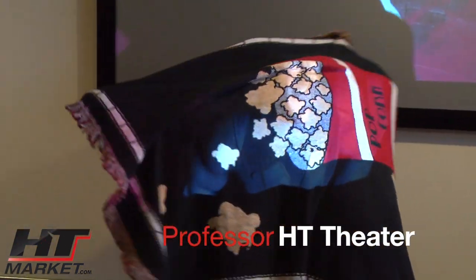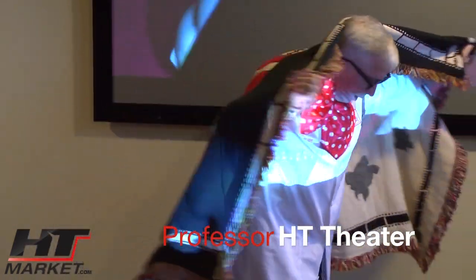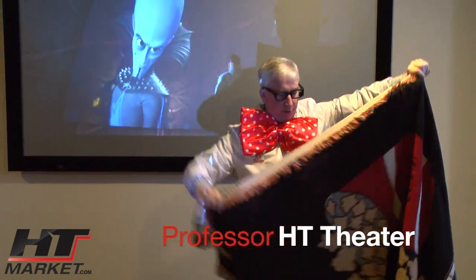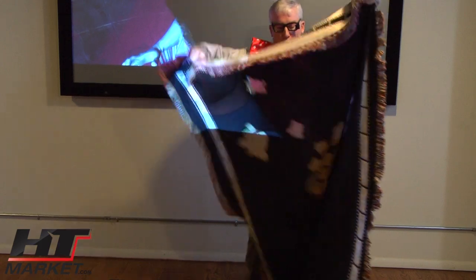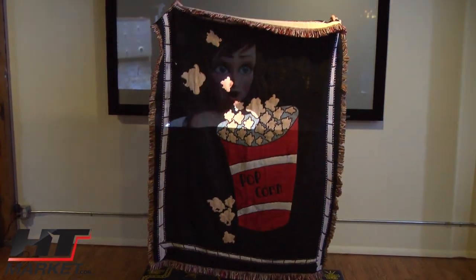Now this is a beautiful blanket. You can see it's a popcorn-designed blanket. Very well-made. It's got the little fringe deal on the side. I'm going to hold it up so you can see the popcorn. Wow, I'd like to get some popcorn now. See that?